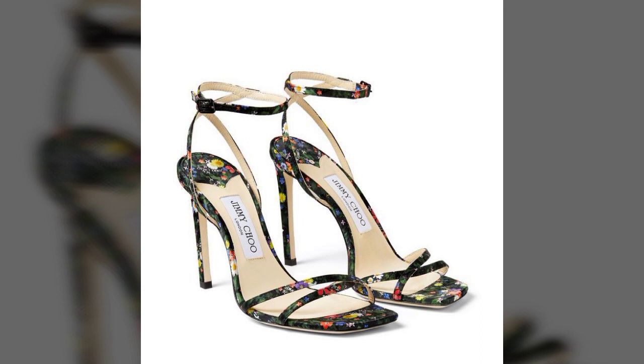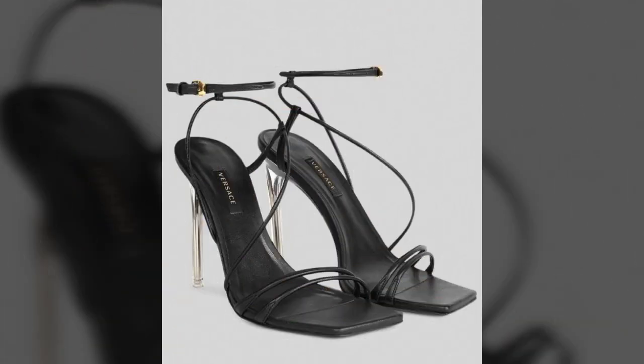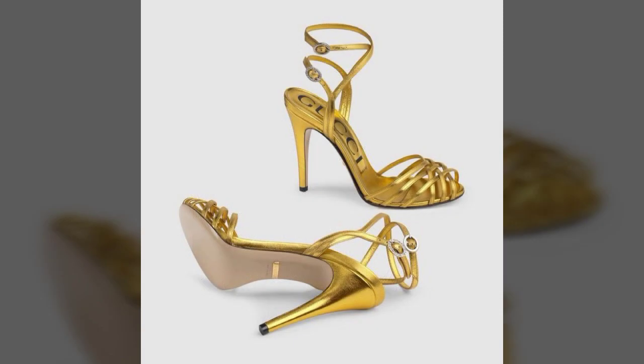My dear friends, if you want to buy these sandals online, I will tell you the best websites from where you can shop these.